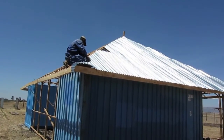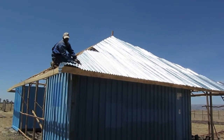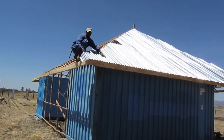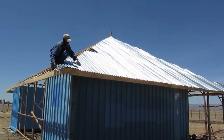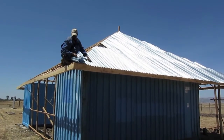They've started sheeting in the roof on the east side here, and our carpenter is working on the roof right now, doing an excellent job. Once we've finished all of the galvanized sheeting, we'll start putting on the grass roof to make it look more culturally relevant to the area.